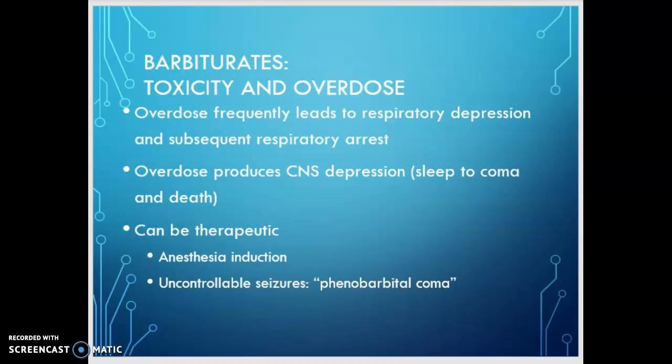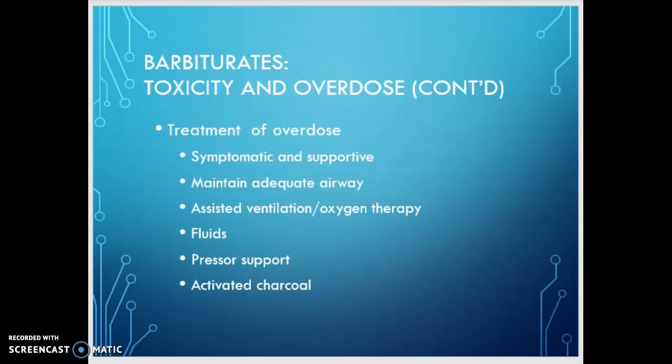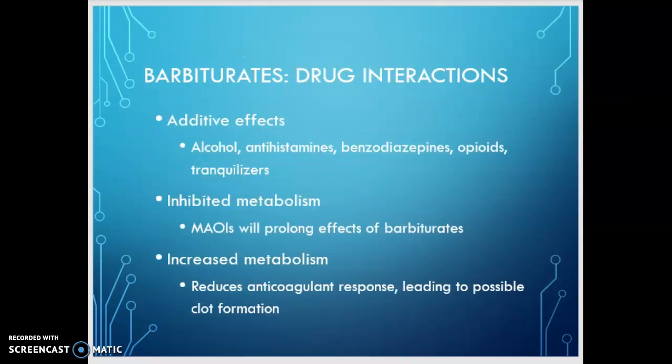Barbiturates can be used therapeutically — for example, in uncontrollable seizures or anesthesia induction. You may hear of a patient being placed into a phenobarbital coma when we have status epilepticus that can't be controlled; during this they'll be placed on a ventilator. For treatment of a barbiturate overdose, we use symptomatic and supportive care: maintaining an adequate airway, often with ventilator support and oxygen therapy, fluids, possibly TPN or electrolyte fluids, maybe vasopressors, and activated charcoal if caught early enough. Drug interactions include additive effects from alcohol, antihistamines, benzodiazepines, opioids, and tranquilizers.